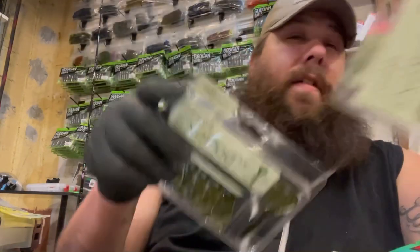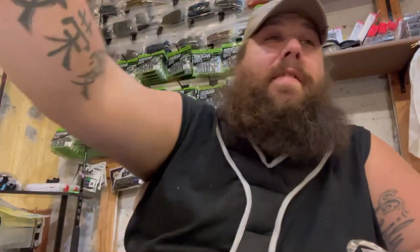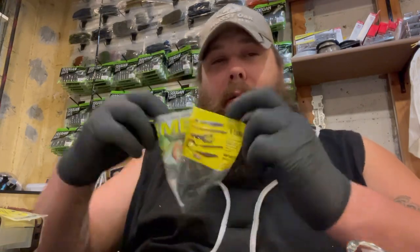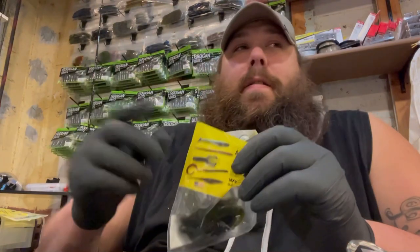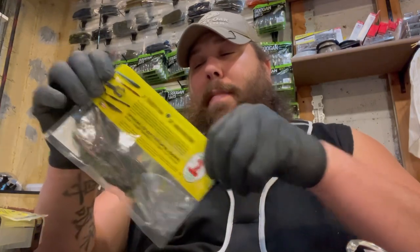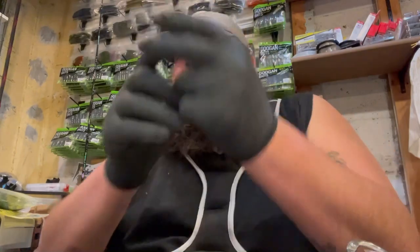I just want to let you guys know — you don't have to go out and buy the expensive stuff right away if you're learning. Buy the cheaper ones. One cool thing: open these up and they don't smell like anything. If you want to add some scent, put it in there, close it back up, give it a good shake, and put it in the fridge. Let it soak for 24 to 48 hours and it's going to come back nice and juicy.